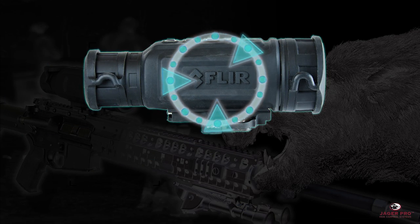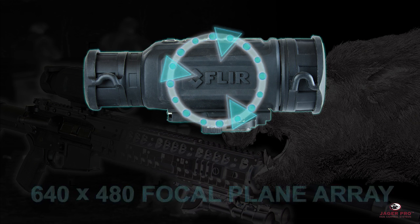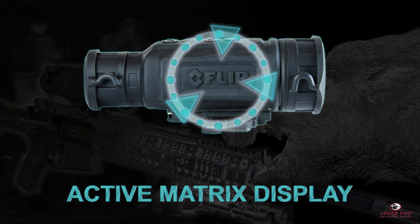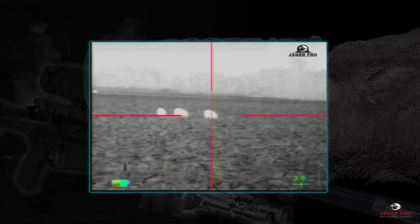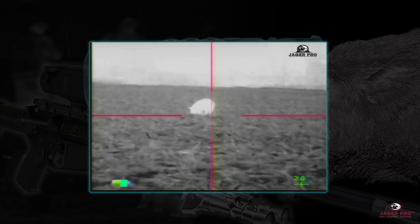These units are built with a 320 by 240 or 640 by 480 focal plane array and a 17 micron pixel size, giving this rifle scope the highest resolution available in a 30 Hertz FLIR vanadium oxide detector. The scope optimizes images automatically using FLIR's own advanced image correction technology.